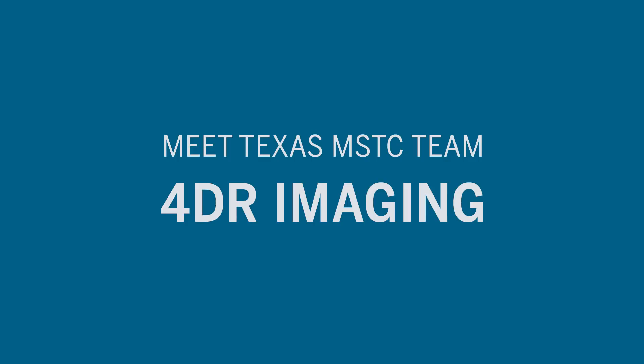What does MSTC stand for? Master of Science in Technology Commercialization. How did you do that? I'm like the Micro Machines guy.